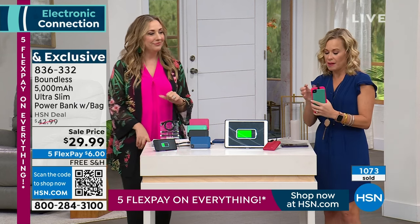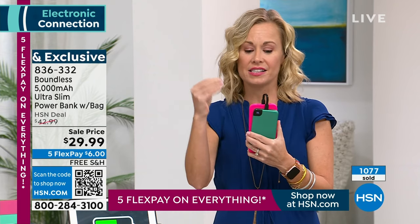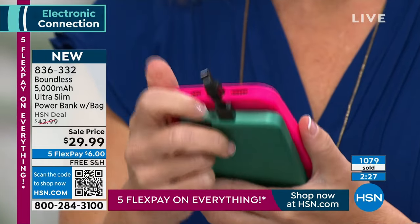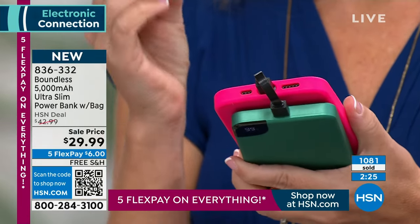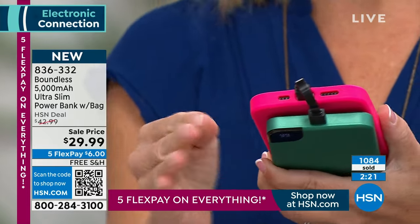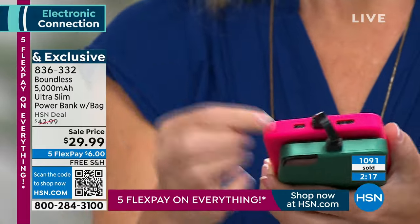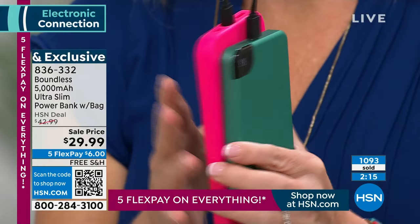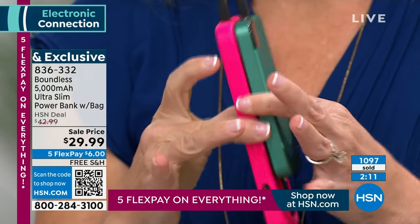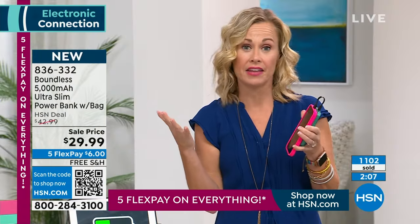Another thing that's great about Boundless is they take the highest and the best technology. What you have here is a Type-C port — the strongest and the fastest charge. It would come at you with lightning bolts — it is going to charge your devices so fast for being so small. What we usually see for 5,000 milliamps — if you're like, that doesn't even sound like English to me — what that means is there's a lot of power in this little guy.